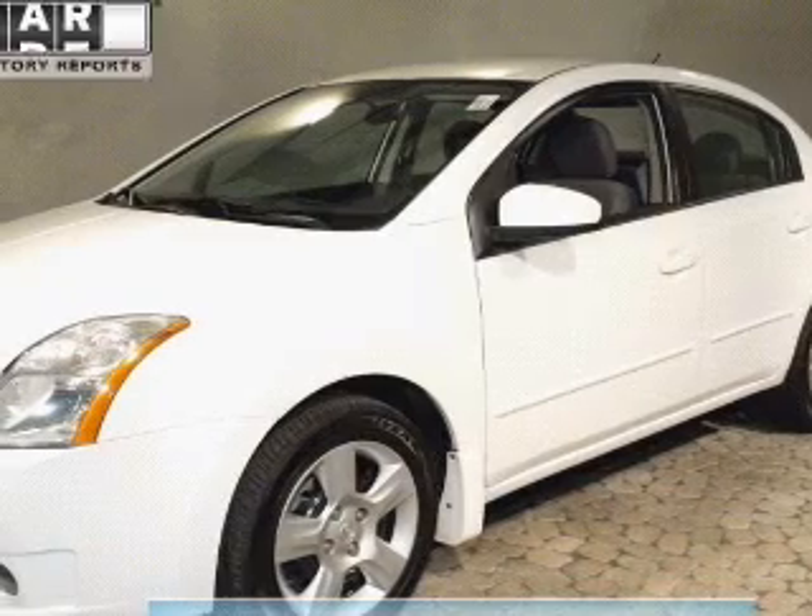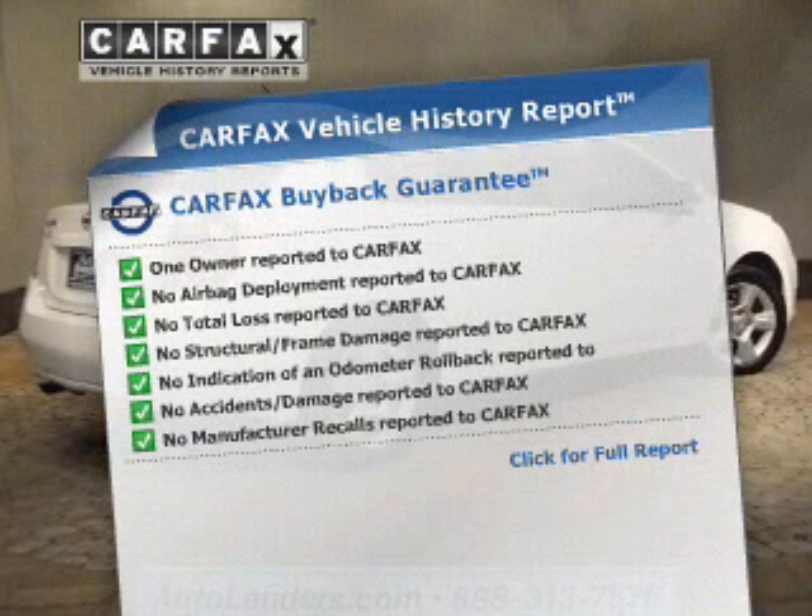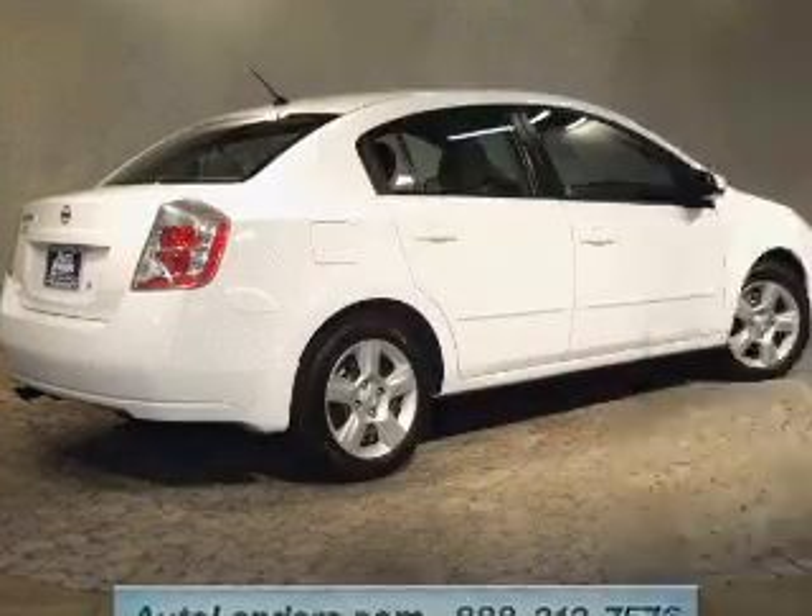The anti-lock braking system will help deliver you safely to your destination, and the included Carfax Vehicle History Report allows you to purchase with confidence and the knowledge that you're buying is a smart choice.